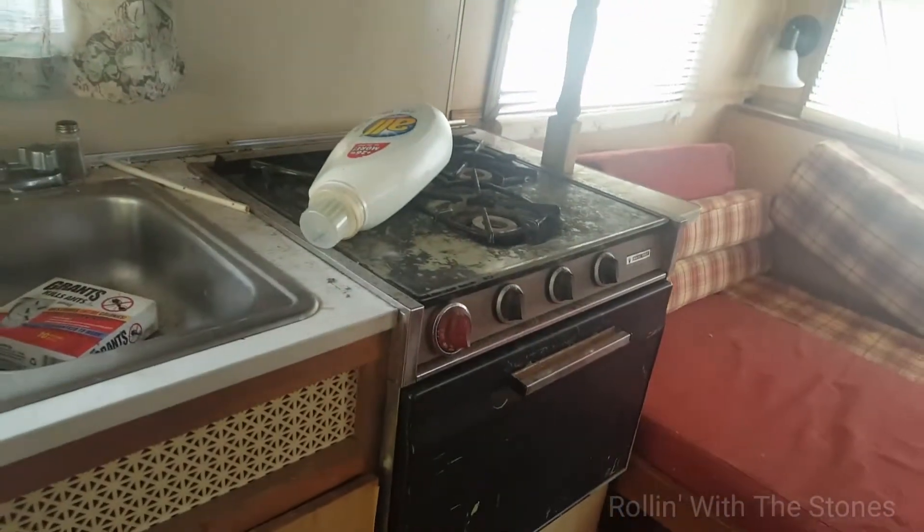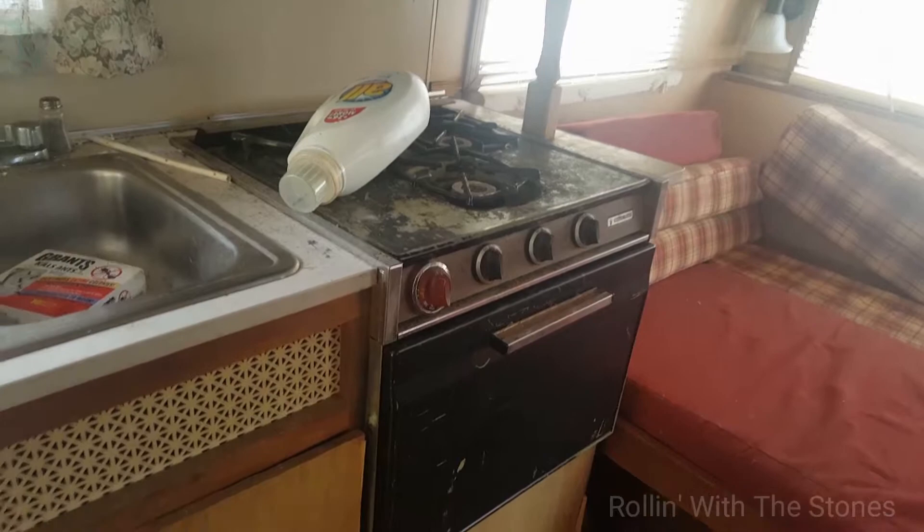There is a stove, a sink, a bunch of cabinets, and then there's another cabinet here too.